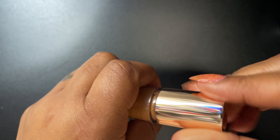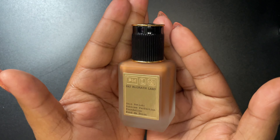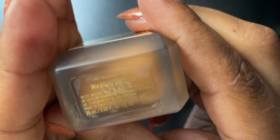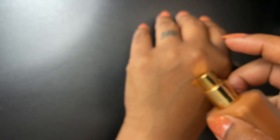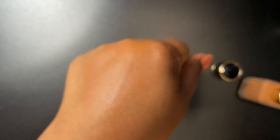My favorite foundation this month is Pat McGrath Labs Skin Fetish Sublime Perfection Foundation, in shade medium deep 28. This is everything — I hate that I like it so much because it's expensive, but this is the perfect foundation. It's great for texture, great for dry skin, and great for oily skin.